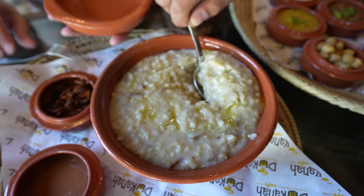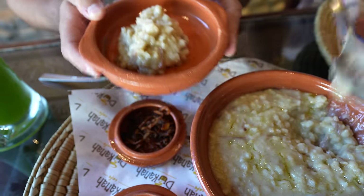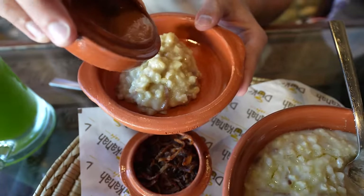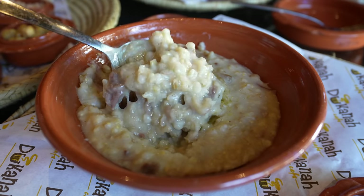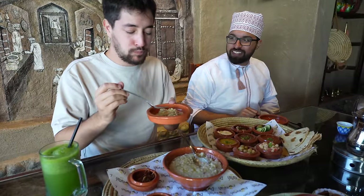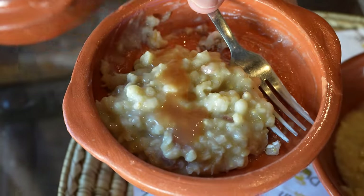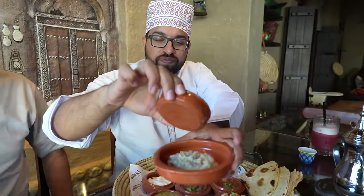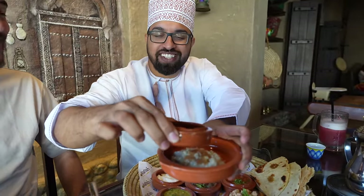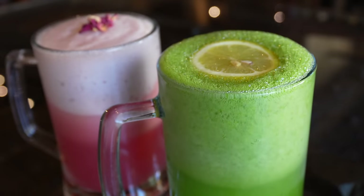We're going to start with the haris. It looks thick — almost like oatmeal, but definitely not going to taste like it. I add some tamarind sauce and fried onions on top. The tamarind sauce is really good, a little bit tangy, thick and creamy, and the onions give it a nice flavor too. I also ordered a mint lemon juice — super green looking. Oh, that's refreshing!